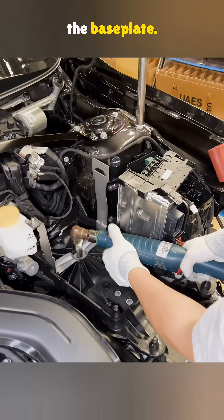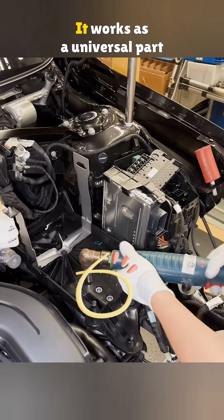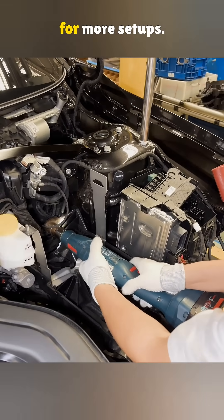The first step is putting in the base plate. Underneath are two fixed nuts that allow two different battery sizes to fit, making it work as a universal part for more setups.